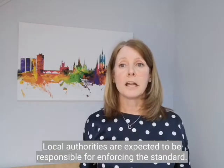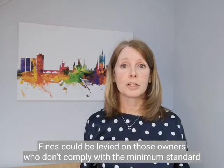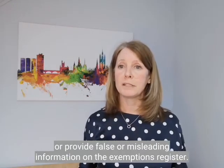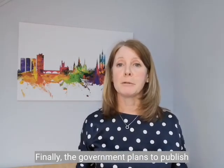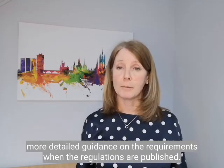Local authorities are expected to be responsible for enforcing the standard. Fines could be levied on those owners who don't comply with the minimum standard or provide false or misleading information on the exemption register. Finally, the government plans to publish more detailed guidance on the requirements when the regulations are published.